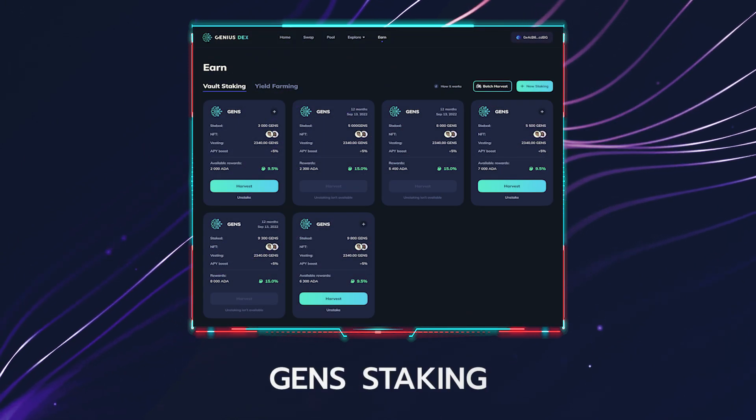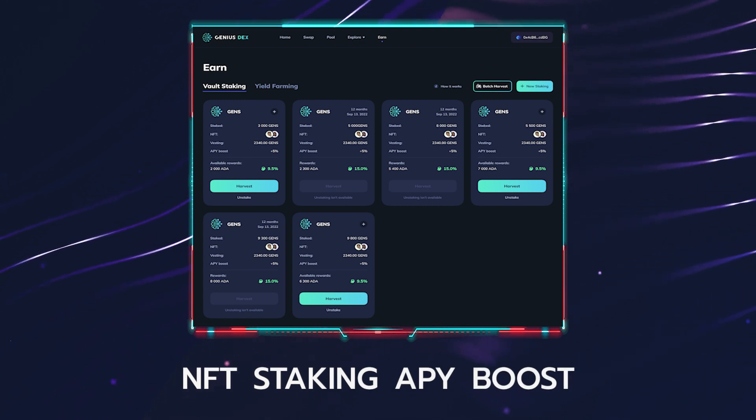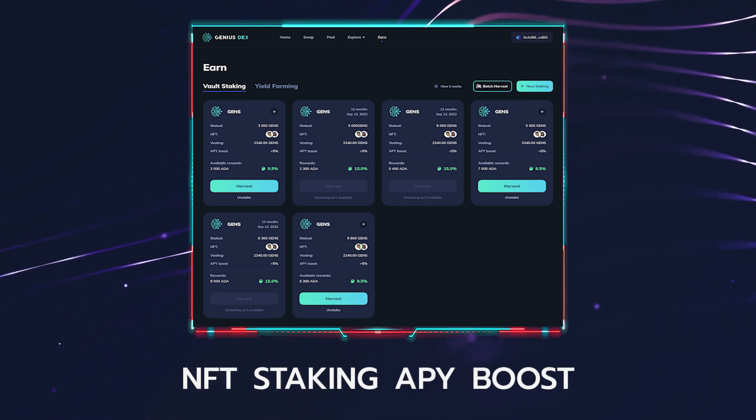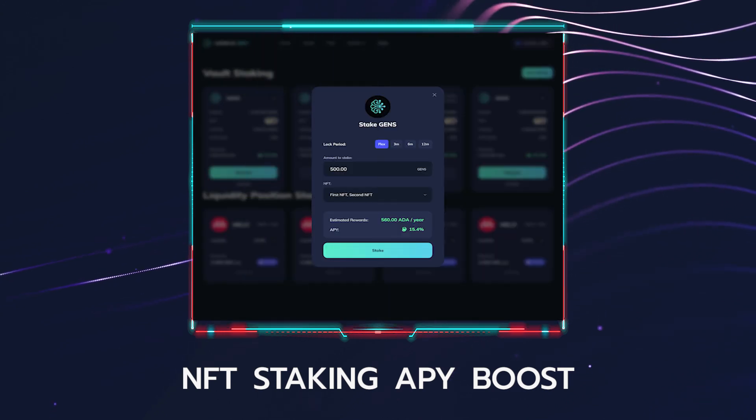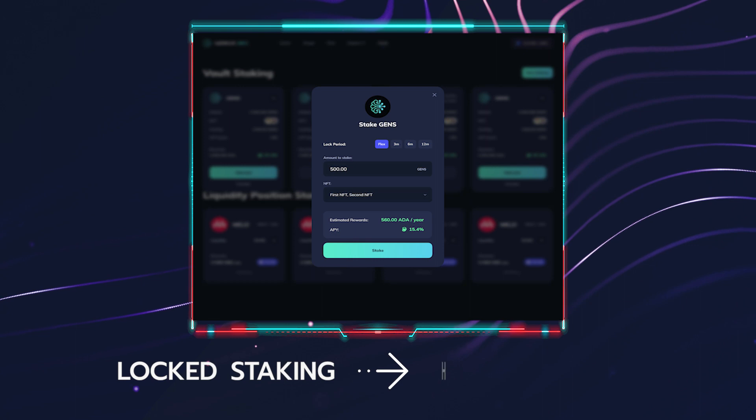Let's now move on to the next topic: the Genius DEX. The first part of the DEX application we'll be launching will be the staking platform. This will allow users to stake their GenX tokens and earn yield. Additionally, we'll support NFT staking, such as the Mascot NFT and the Genius NFT, which will allow you to further boost your APY. We'll also support lock staking, which will allow you to further increase your APY by extending the lock period. We aim to launch the staking platform around the same time as the GenX token sale.